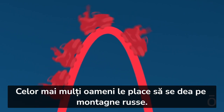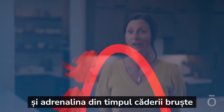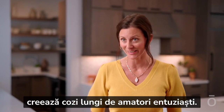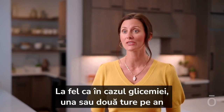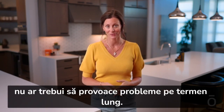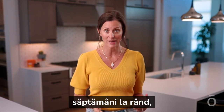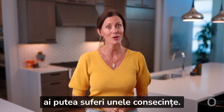Most people enjoy a good roller coaster. The anticipation of the climb and the exhilaration of the drop create long lines and excited enthusiasts. Like blood sugar levels, a roller coaster ride once or twice a year shouldn't cause any long-term issues. However, riding a roller coaster multiple times a day, week after week, might have some consequences.